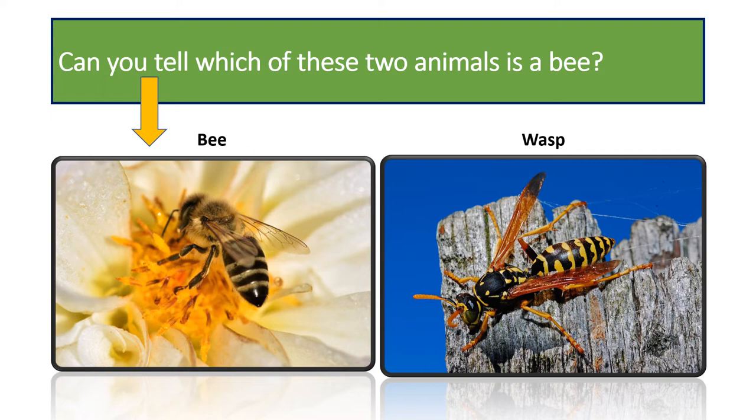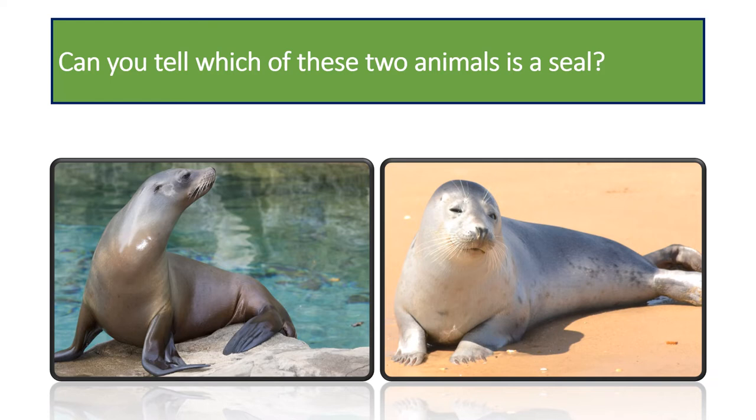Can you tell which of these two animals is the seal? It is the one on the right. The one on the left is a sea lion. Sea lions are brown, bark loudly, walk on land using their large flippers, and have visible ear flaps. Seals have small flippers, wriggle on their bellies on land, and lack visible ear flaps.